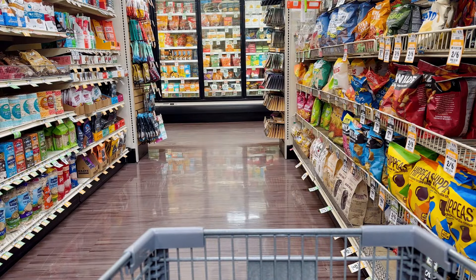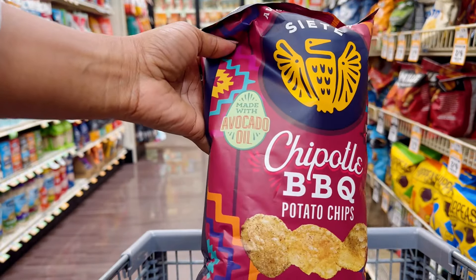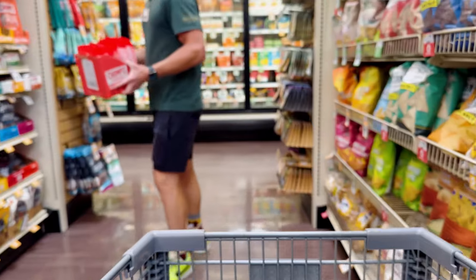I also had to stop in the chip aisle to get my favorite chips. I probably share these in every single video — that's just how good they are. They're made with avocado oil and have a lot of different flavors. Yes, I got two bags. Don't judge me.